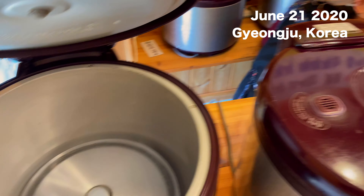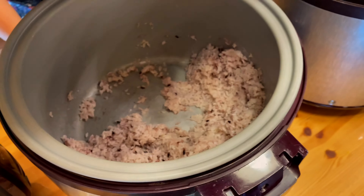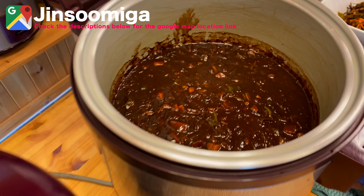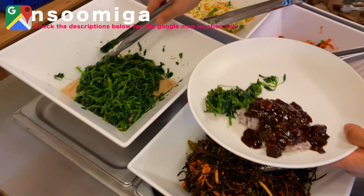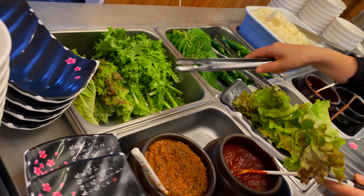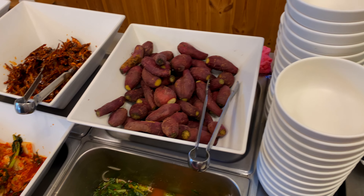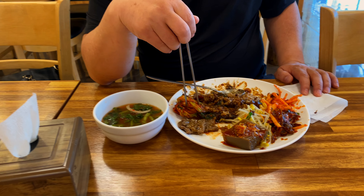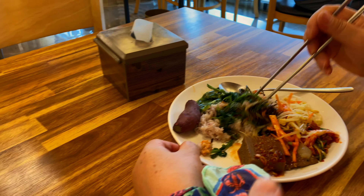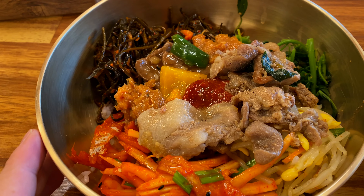Before the hike we're going to have an all-you-can-eat buffet. They have barley, regular rice, jjajang sauce, different herbs, wraps, and even sweet potato. There are different ways to eat it — they're eating it wrap style, my dad is focusing on the jjajang rice, my mother is doing a hybrid bibimbap, but I'm going straight bibimbap.